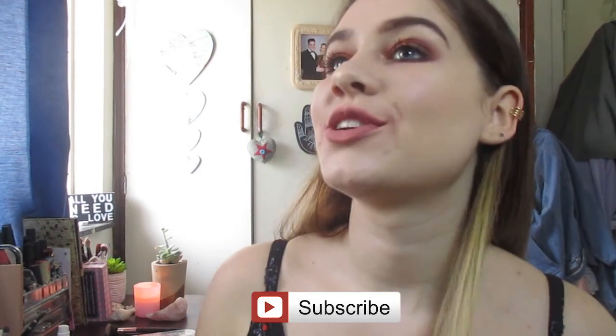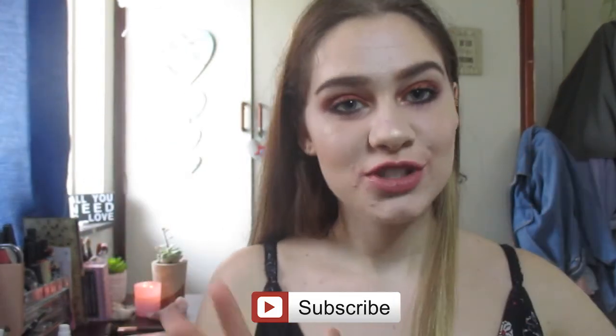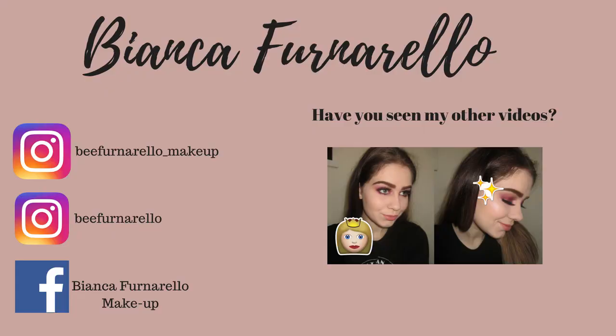Let me know what you guys liked about this video and if you want to see more videos like this. Thank you guys so much for watching, please don't forget to like and subscribe. I post videos weekly — I'll see you in my next video, goodbye.